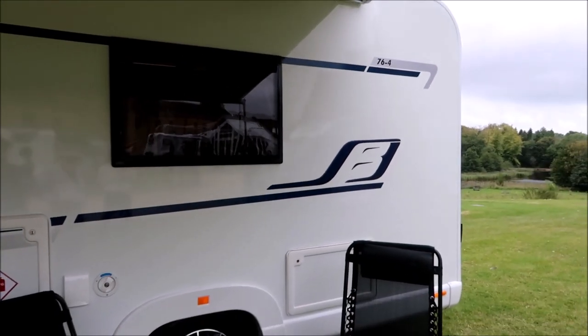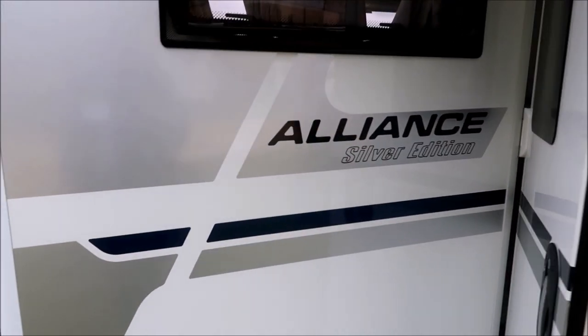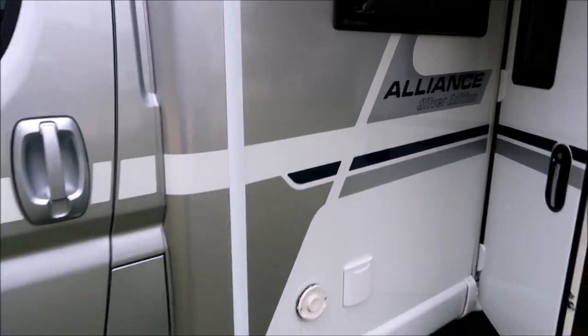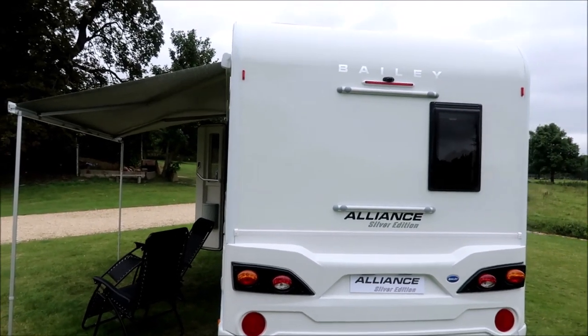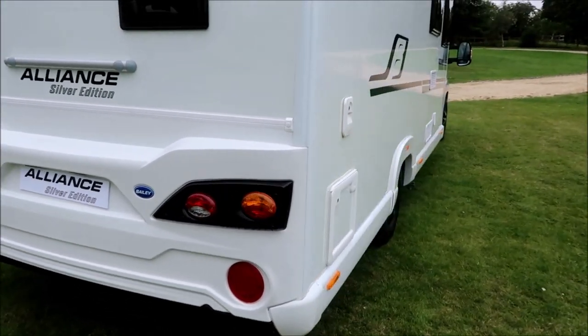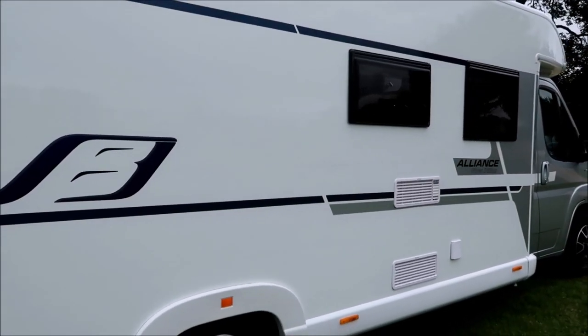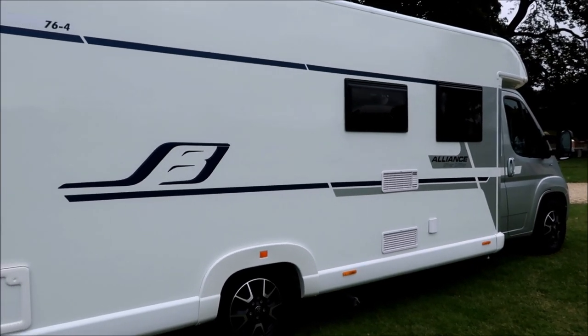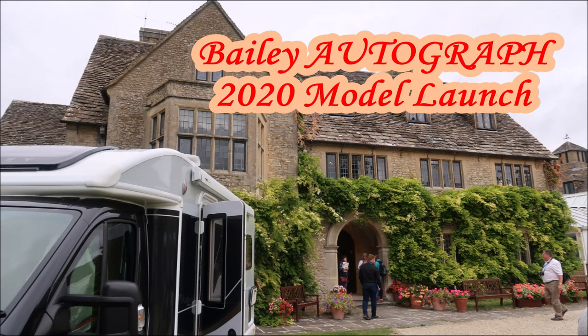Let's have a quick look outside. This is the 76 form of the Alliance Silver Edition, which is a special edition. From the rear, it's a very tidy looking van. You can have a cycle rack on the back — a smart looking unit altogether.